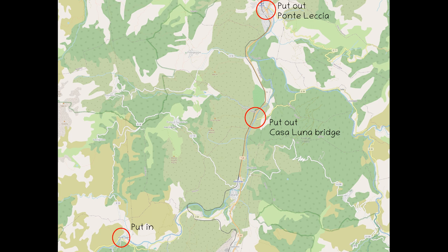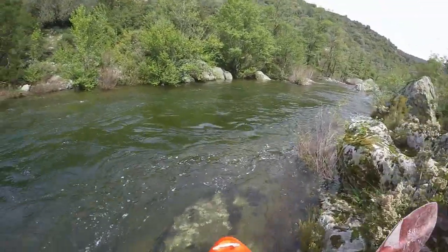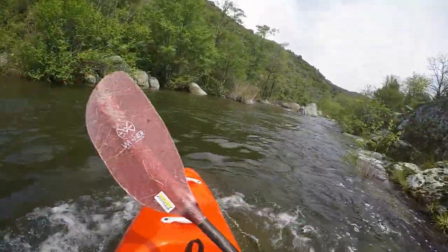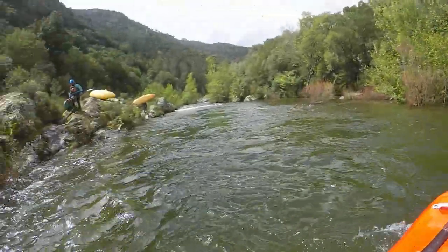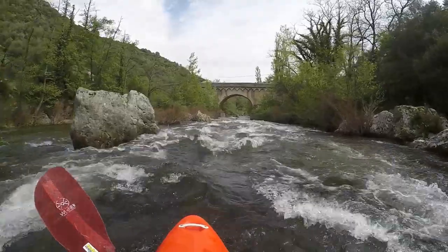Further upriver there are more difficult sections. The put-in is at the Ponte Castilla, below the impressive Gorge di Santa Regina, and the put-out is either at the bridge towards the Casaluna or in Ponte Legia. Access to the river at the put-in is possible either on the left side just below the bridge, or upstream on the right up to the power station.